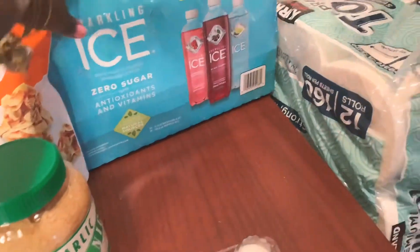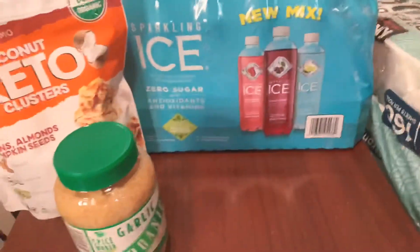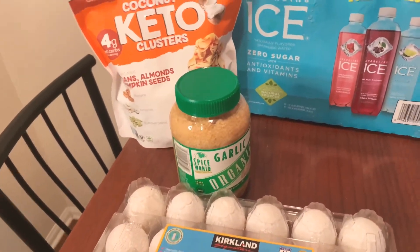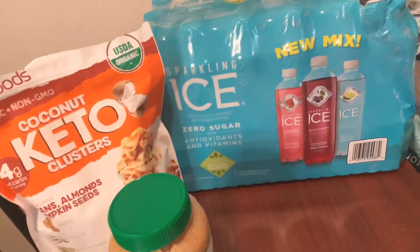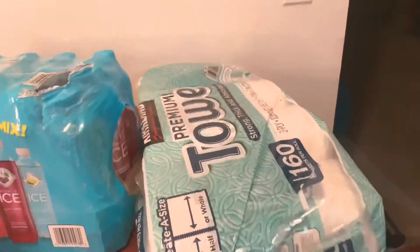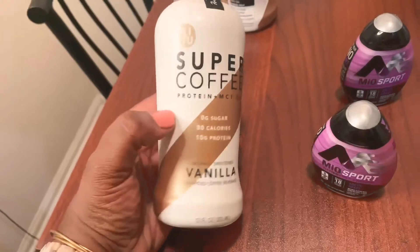I got some sparkling ice, zero sugar. I put one in the freezer because I want to drink it — it's hot here, like 106 degrees, well 95 degrees now, and it's almost 8:30 at night, so I'm hot. I also got paper towels — that's my non-grocery item. That's everything from Costco.